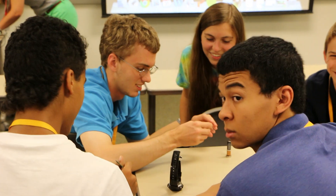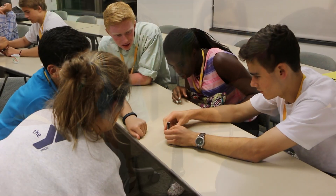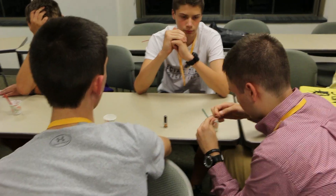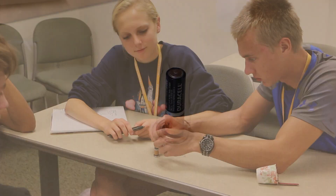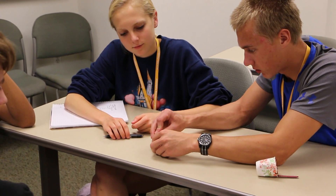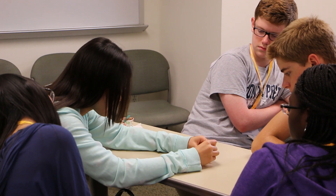Right now we are at Engineering Expo showcasing the side of electrical engineering, and we are building a complete circuit using a battery and a magnet with a piece of copper wire. The copper wire connects to the negative side of the battery while the magnets are sitting on the positive end, and the electromagnetic force will complete the circuit and cause the wire to spin.